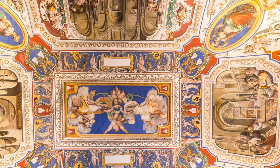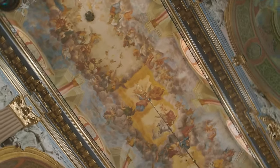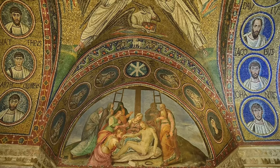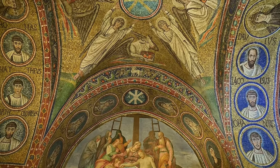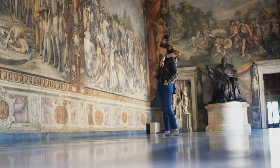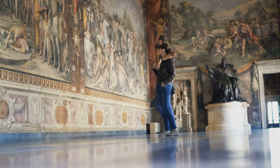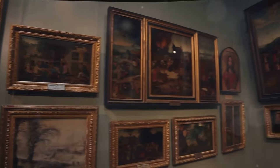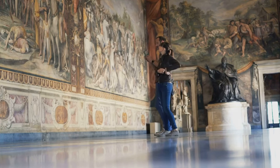An absolute must-visit when you're in Vatican City is the Sistine Chapel. This chapel is not just a place of worship but also a treasure trove of priceless artworks. The frescoes that adorn the interior, most notably the ceiling and The Last Judgment by Michelangelo, are some of the most influential frescoes in the history of Western art. Another marvel within Vatican City is the Vatican Museums, which display works from the extensive collection of the Roman Catholic Church — an array of masterpieces of painting, sculpture, and other works collected by the popes through the centuries, among the most visited art museums in the world.